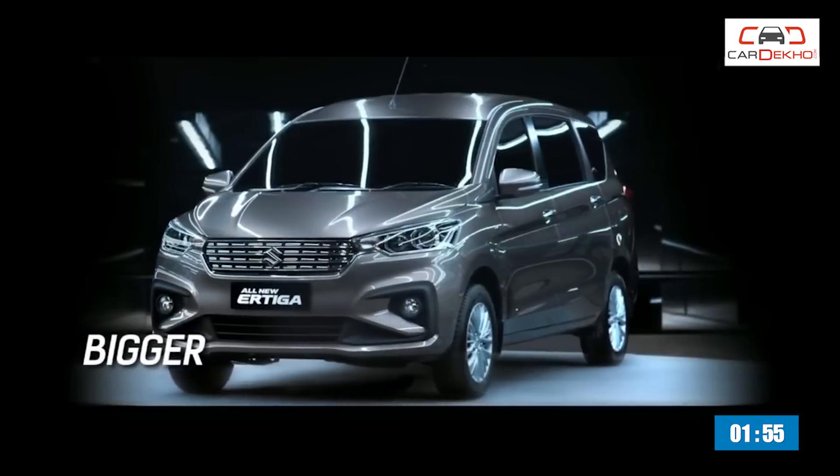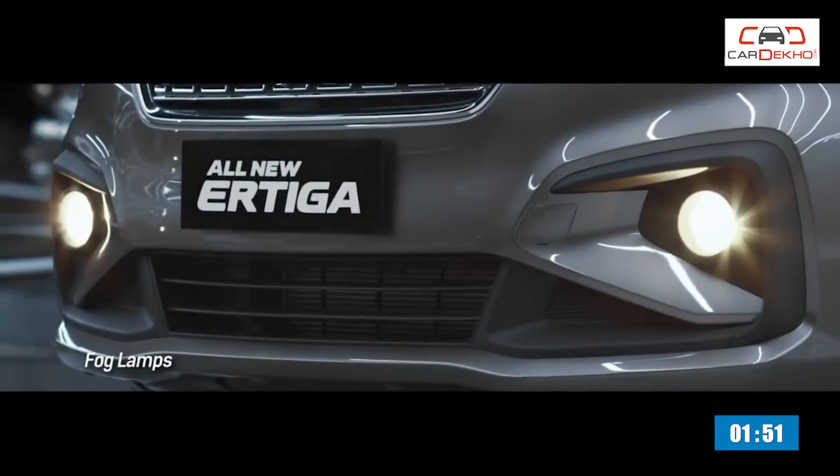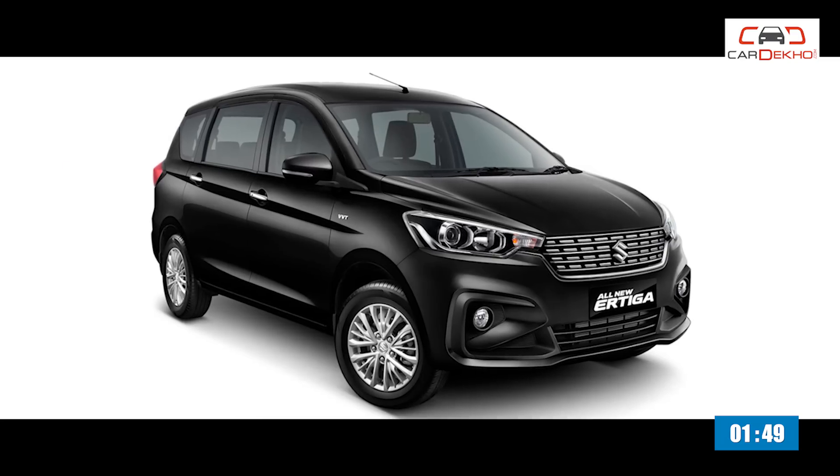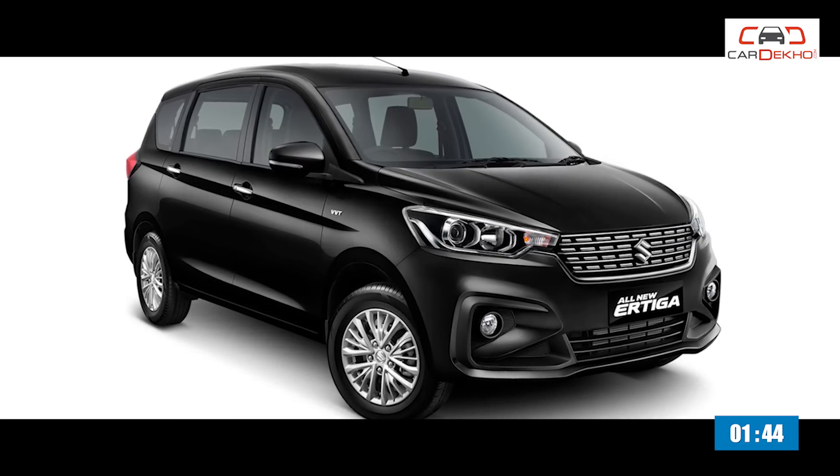Suzuki has showcased the new generation Ertiga in Indonesia and Maruti is expected to bring it to India soon. Here's all you need to know about the new Maruti Ertiga in two minutes or less.